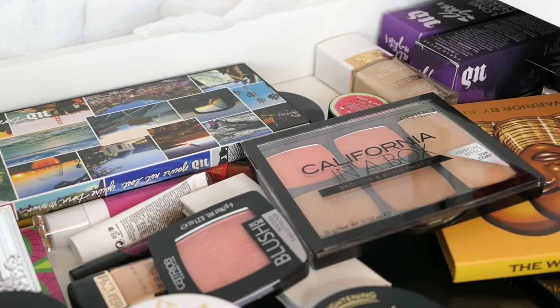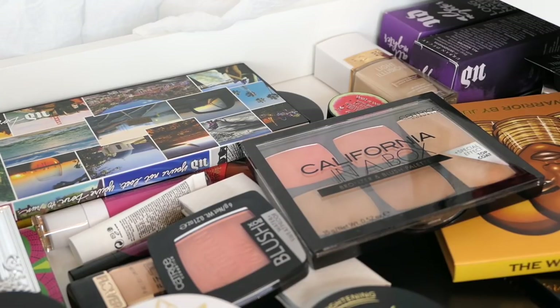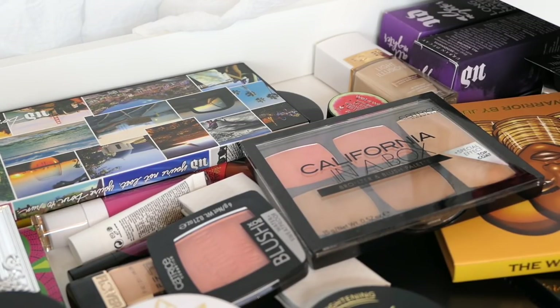Hey guys, it's Abbey from Make Life Your Own Way, and I'm here with my weekly makeup basket! We are going to shop my stash, pick products to use for the upcoming week, and review some of the products from last week. So if that sounds like something you would like to watch, then just keep watching.